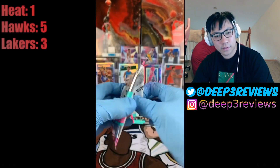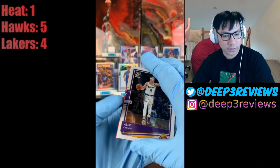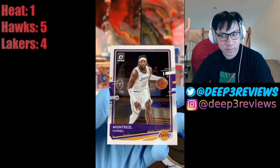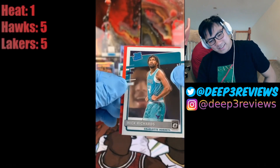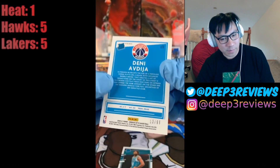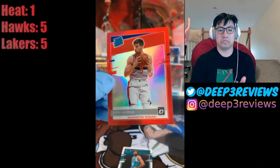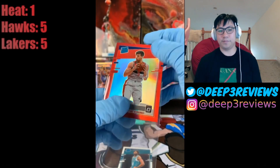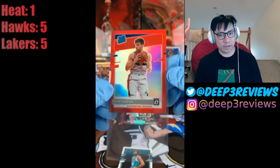Be a LaMelo, be a LaMelo one time! We got Montrezl Harrell, Nick Richards, and wow — Deni Avdija, it's got to be a red parallel, 12 out of 99! Going to Wizards, Michael Fernandez. That surface is super clean — this is actually very well centered. That might be a grade-worthy card.